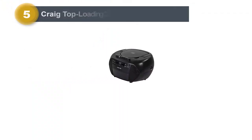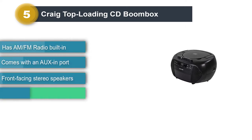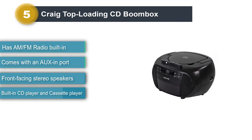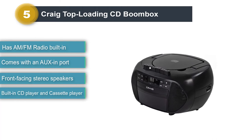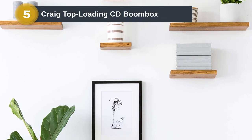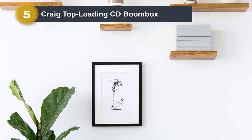Number five: Craig top-loading CD boombox. If you are planning to purchase a boombox that is compatible with both CDs as well as cassettes, you should definitely take a look at this offering from Craig. It's a pretty solid option — if you have a collection of old cassettes and music CDs at home, it has a top-loading CD player and a front-loading cassette player built in.